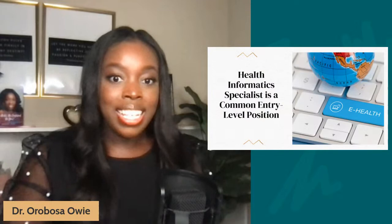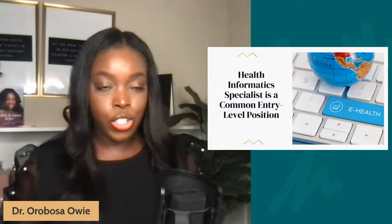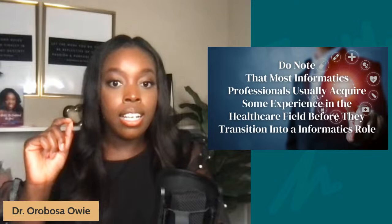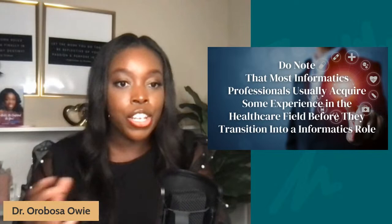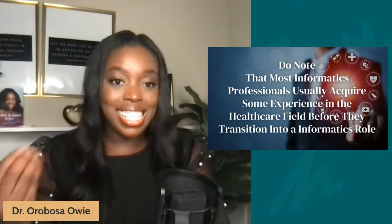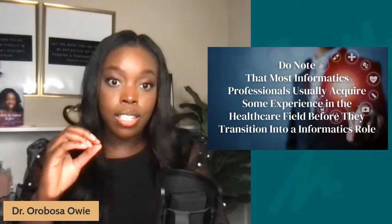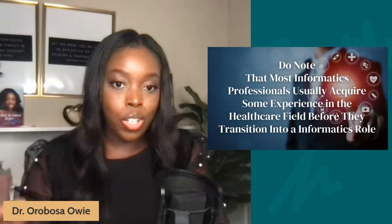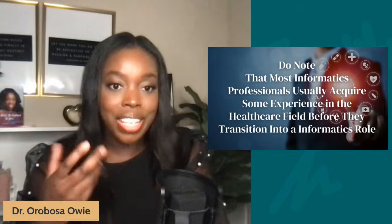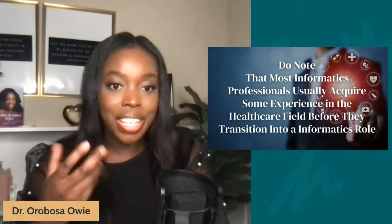Health informatics specialist is a common entry-level position. If you want to break into this industry, you can start as a specialist and work your way up. For many informatics professionals, they enter this role with some healthcare experience under their belt — and that's very important because healthcare organizations are depending on your skill sets and knowledge of IT and health systems to help them better collect and use health data to improve the way they operate. The business is most often delivering patient care services.